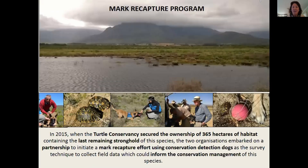In 2015, the Turtle Conservancy secured ownership of 365 hectares of the last stronghold of the geometric tortoise. Cape Nature and the Turtle Conservancy formed a partnership and initiated mark recapture surveys using conservation detection dogs in order to find out more about the population at the site and to inform conservation management of the species on the ground.